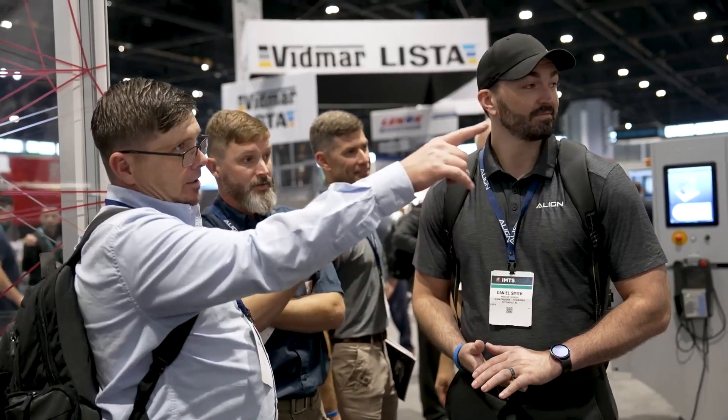There's a very promising future with Align. We have the right kind of technology, the right kind of customer base, the right kind of people — the future's bright for us all.